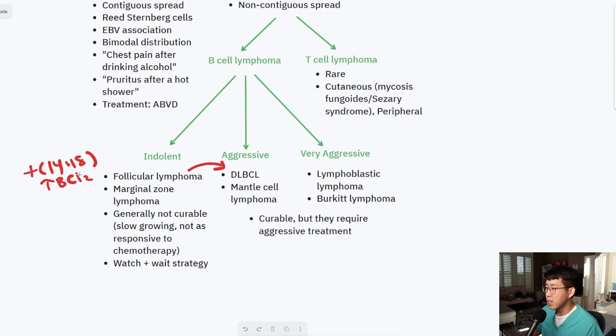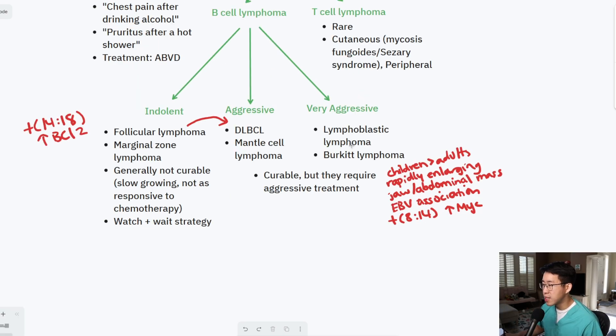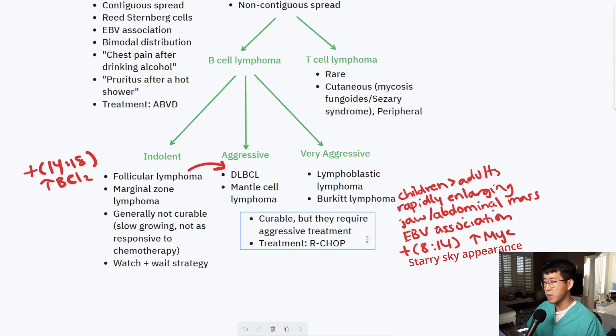Burkitt lymphoma is another high-yield one to know about. It's generally seen in children more than adults, and we think about it when we see a rapidly enlarging jaw or abdominal mass — the doubling time can be within 24 hours, which is very characteristic. It also has an EBV association. The translocation is T8:14, causing overexpression of the MYC protein. A buzzword on pathology is the starry sky appearance. Treatment includes RCHOP or more commonly now dose-adjusted REPOCH, which is the current standard of care.